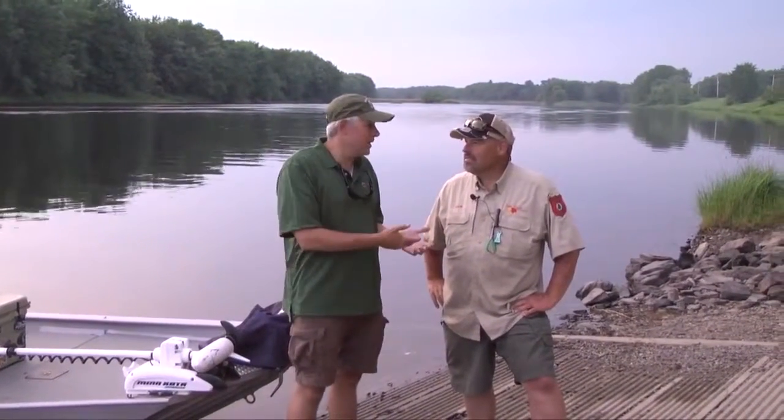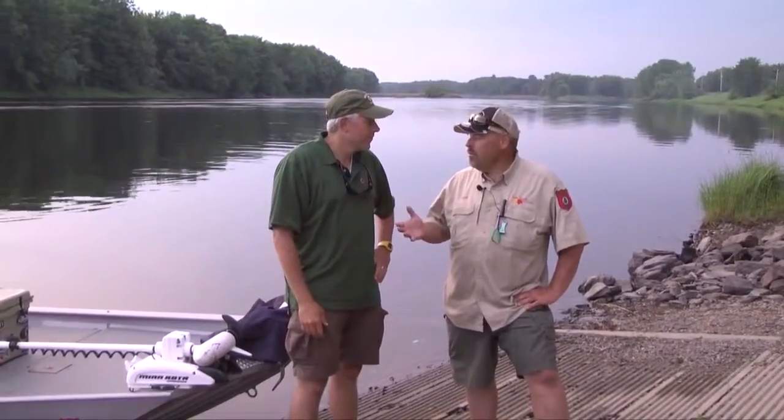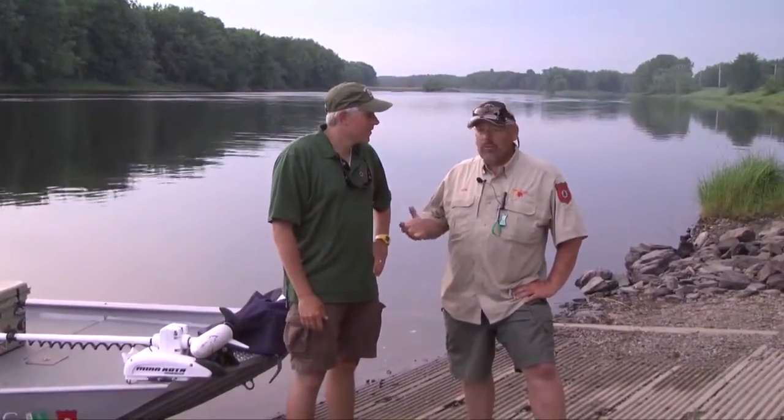Hey Rich, what can I say? Penobscot River, smallmouth bassin', and I mean, you get to do it a lot more than me, but it's a blast. Thank you so much. Well, you're welcome, Dan. I do it every day, but when you come over, I really look forward to it. We have a great time, we crush fish, and I'm looking forward to doing it again with you. We sure will. Until next time, God bless, and go fish!